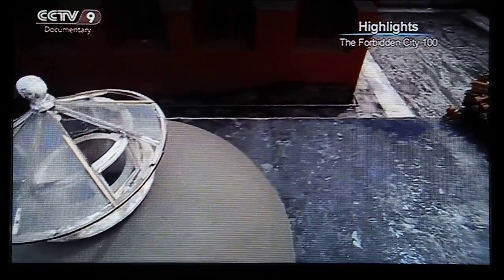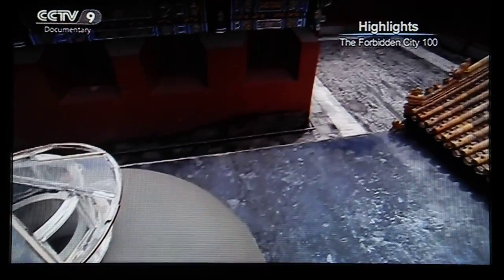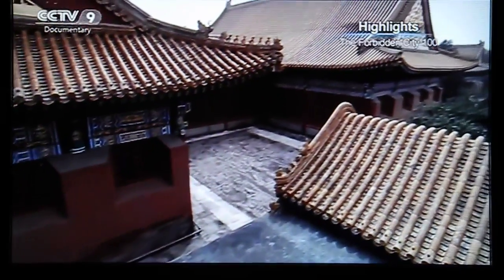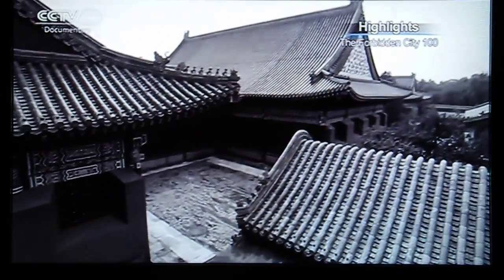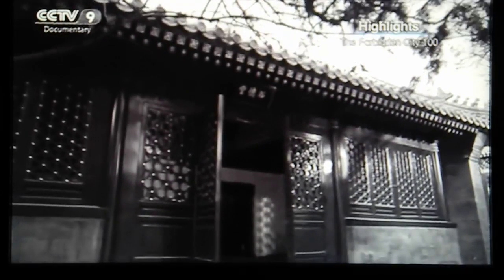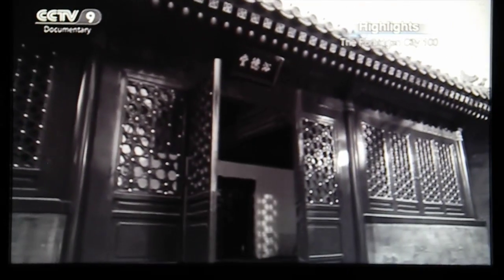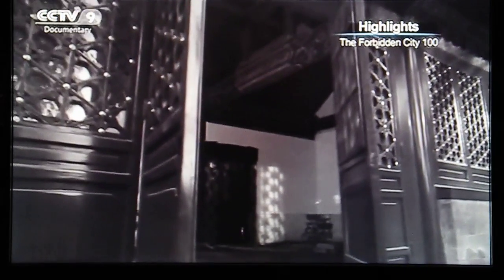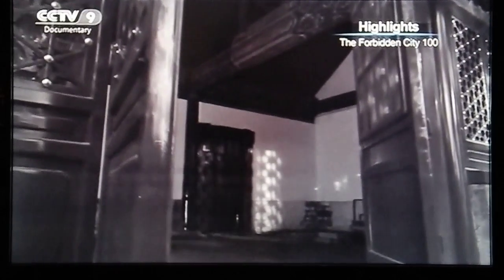The first to make the connection between the Hall and fragrant concubine were the first researchers to enter the Imperial Palace. In 1914, the Institute of Antiquities held an exhibition. One painting, suspected of being the work of Imperial painter Giuseppe Castelloni, was hung on the gate of the hall along with a brief biography of fragrant concubine. This made the small bathroom famous.